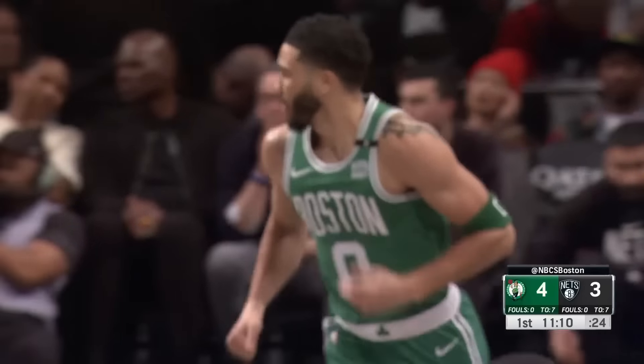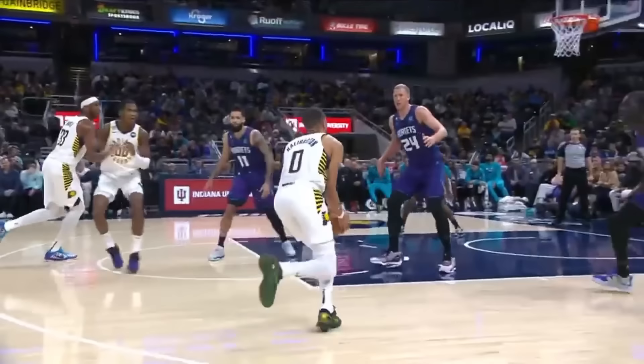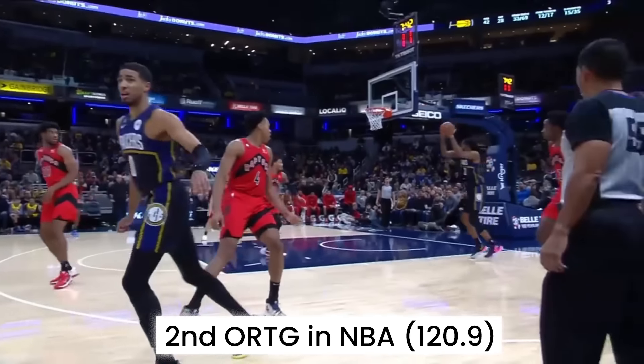The Indiana Pacers and the Boston Celtics are two leading NBA offenses. While Indiana's offense is mainly Tyrese Haliburton, who's having a wonderful season showcasing his unique passing abilities, Tyrese is Indiana's offensive engine that kept the Pacers' offensive rating for quite a long stretch at the very top of the league.